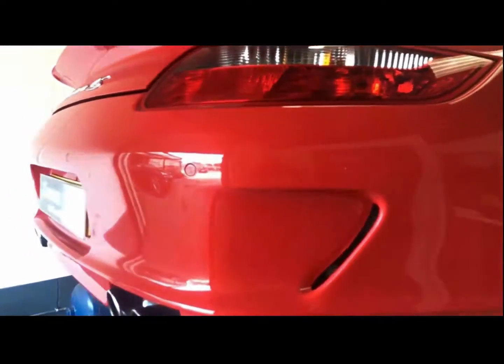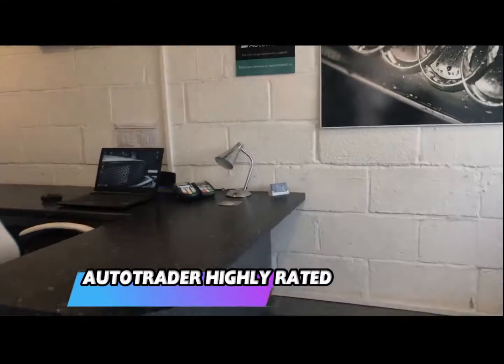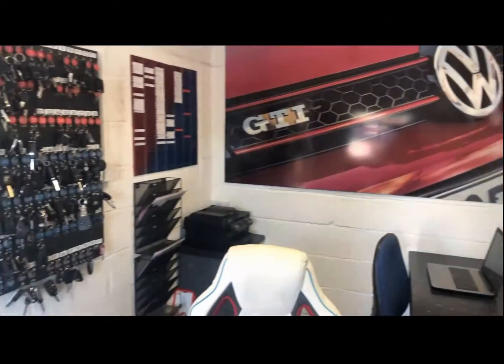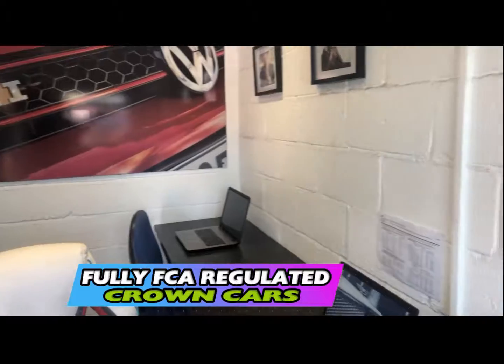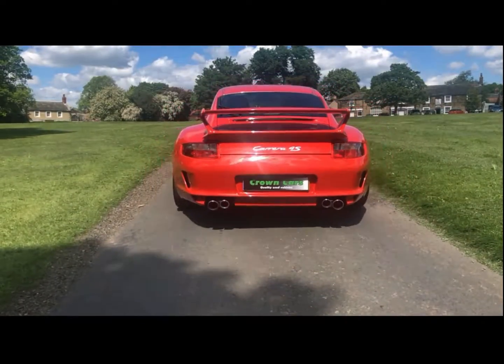If you decide to purchase one of our exceptional vehicles, you can sit down with one of our friendly advisors who will go through the range of payment options including finance. They will also complete all the relevant paperwork so you can leave knowing everything is in place and start to enjoy your new vehicle with full peace of mind.